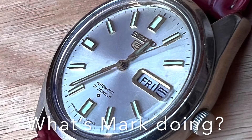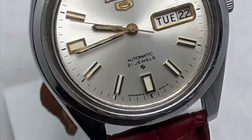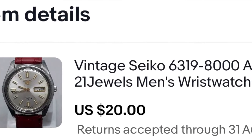Hello and welcome back to the channel. Today I'm going to show you my Seiko 5 automatic wristwatch. I found it on eBay a couple of weeks ago. It was advertised at around $35, $40.